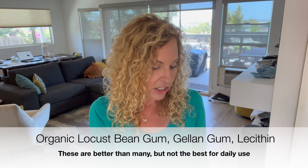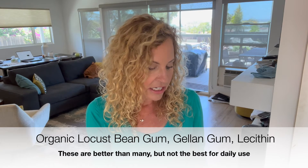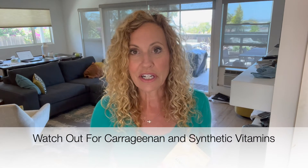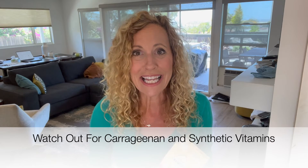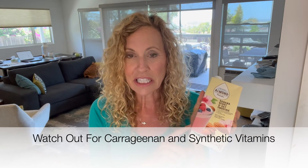Emulsifiers are meant to help coagulate different particles together so that you don't have separation in your foods. For example, this one has organic locust bean gum, gellan gum, and lecithin. These are probably the better emulsifiers you'll find in these products. You want to be watching out for emulsifiers like carrageenan, and there are others I can't even pronounce — so look at your ingredients. It's not 100% real food.